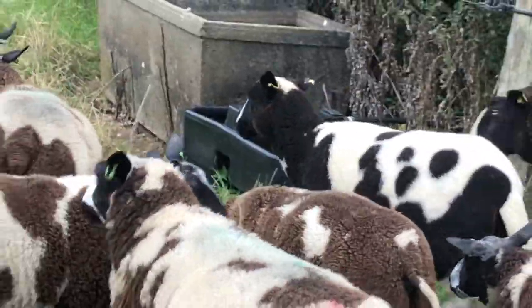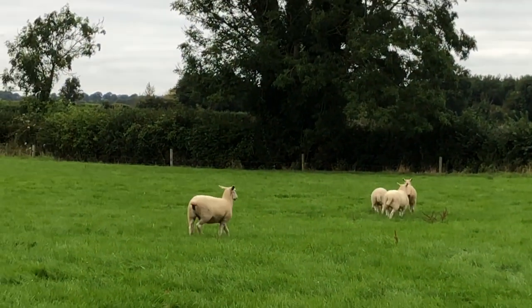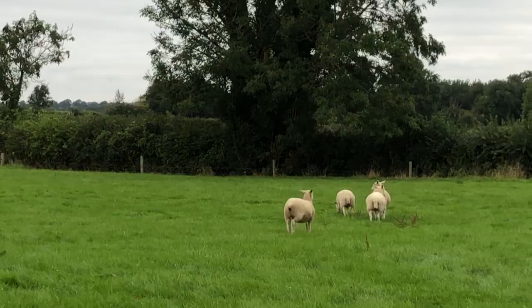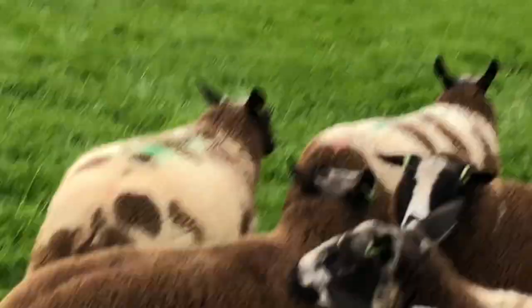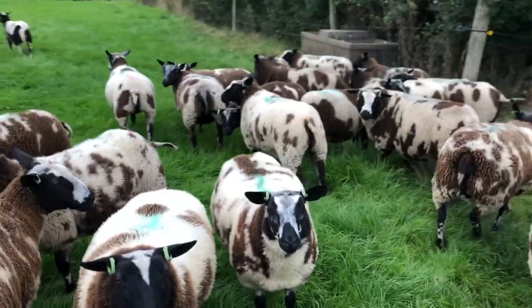They'll just bite your pants and everything, they're unbelievable. You'll eat anything obviously. And over there are some Clun. I only kept four hoggits last year. I only came up and bought all my lambs, but I only kept them.